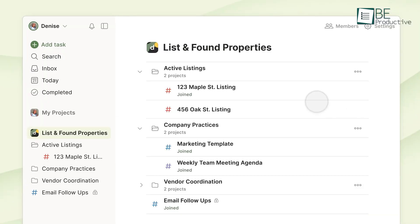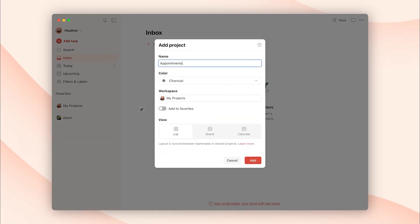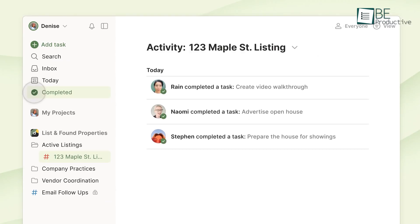The Kanban-style board view provides a flexible way to manage tasks visually. As for customization, the app supports color-coded projects, labels, and custom filters to tailor workflows, making Todoist a task-managing master.